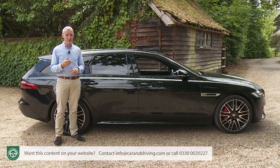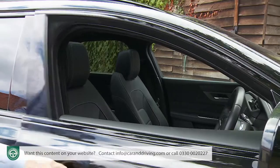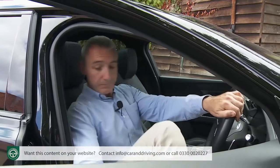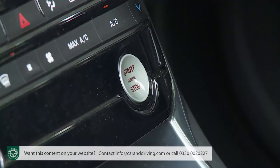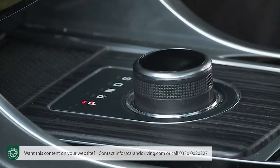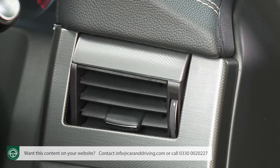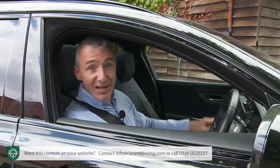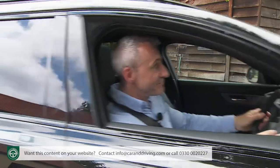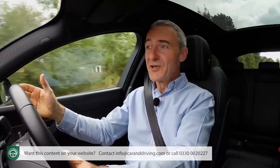If you haven't tried an XF before, let's try to give you a sense of the experience on offer. Get in, and on entry the start button pulses red like a heartbeat. Press it, and on an automatic model like this one, the Jaguar drive gearbox selector rises into the palm of your hand while rotating air conditioning vents at the outer edges of the fascia somersault into action. It's really quite a performance, but there needs to be more substance if it's going to be a credible alternative to its German segment rivals.